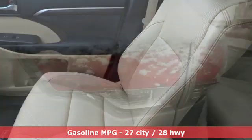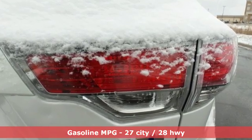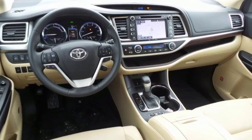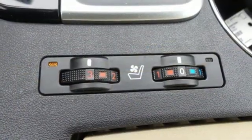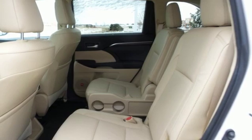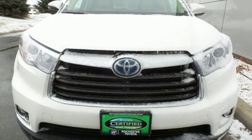Streaming audio, power heated mirrors, dual zone climate control, rear parking sensors, doors and push button start proximity key, driver memory seats, V6 engine, power sliding and tilting sunroof, gas pressurized shocks, and front heated and ventilated leather bucket seats.